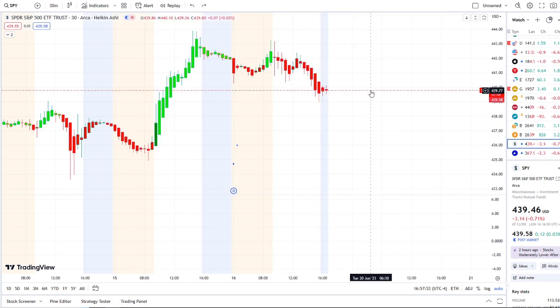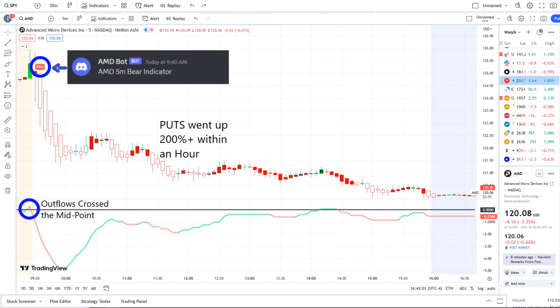The home run of the day was from our AMD bot. Our AMD bot sent out a bear indicator at 9:40 AM, and from that moment forward, outflows crossed the midpoint to the downside — pure weakness on 42 Vision. Put options went up 200% plus within an hour.